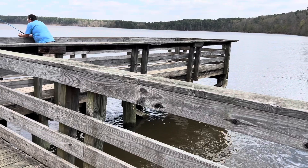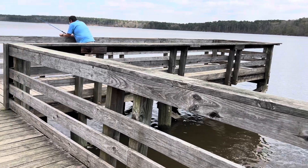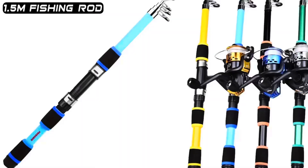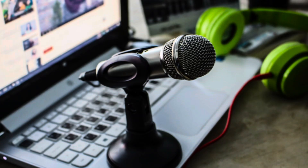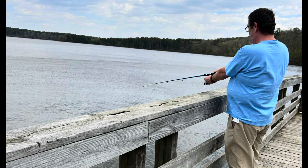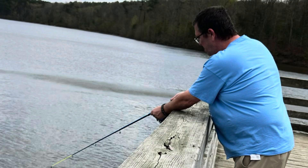The fishing pier was absolutely amazing. It gave me the opportunity to try out my new retractable fishing pole, which I'll feature in an upcoming video to let you know how it works and if it's worth investing in.